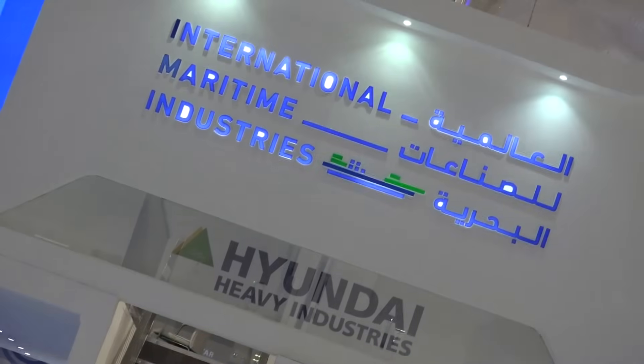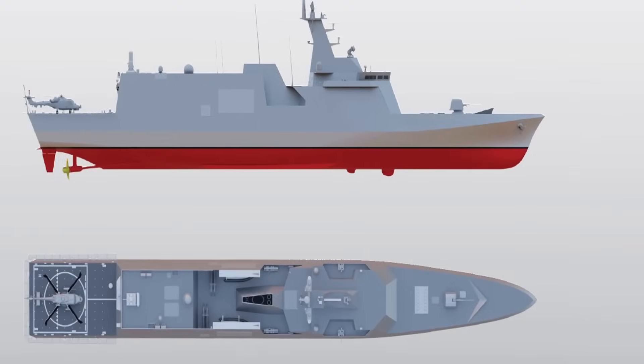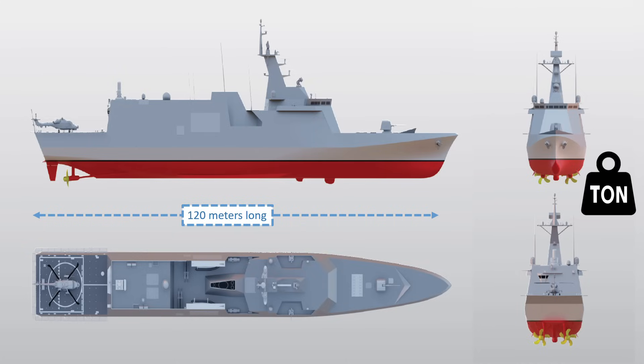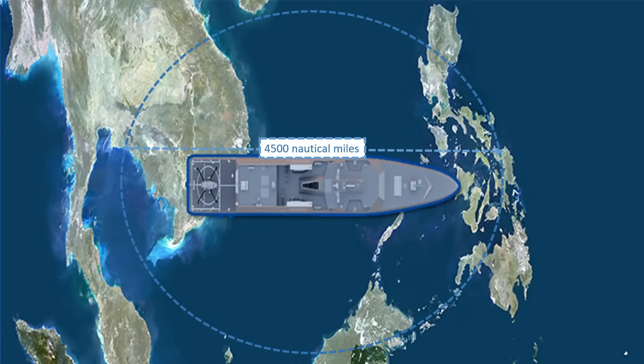The first candidate is from HD Hyundai Heavy Industries with their HDF 3800, which is a variant based upon a proven ship design from the Republic of Korea Navy. The HDF 3800 is 120 meters long, has a displacement of 3,800 tons, a maximum speed of 27 knots, a range of 4,500 nautical miles, and an endurance of 30 days.